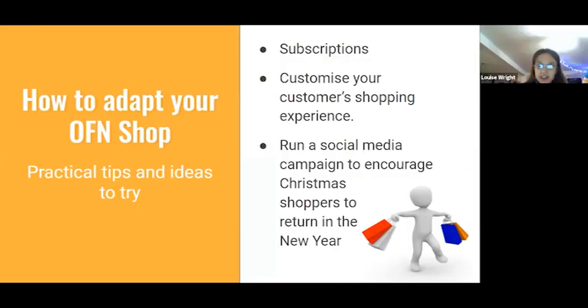So these might be things that if you're just starting on your journey, you come back and look at this video in six months' time and think, yeah, I'll start doing that now. The things I wanted to look at were subscriptions — coming at them from the point of view where they're not your primary source of business — ways to personalise your customer experience for those who've already shopped with you, and then thinking about running a social media campaign to encourage people shopping with you now to come back in the new year, which is what we all want.